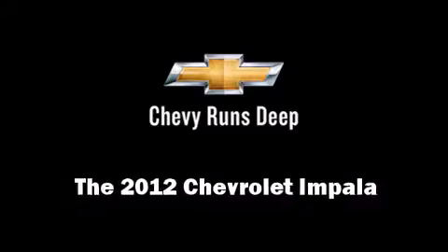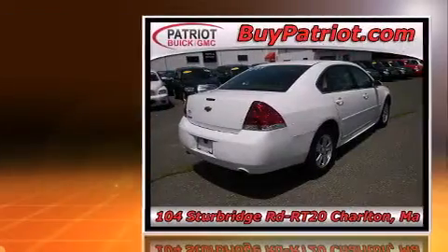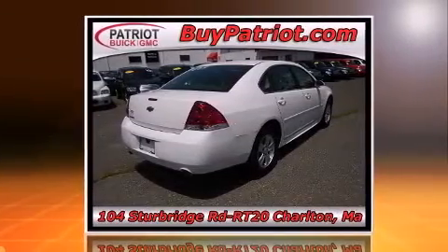Step into the 2012 Chevrolet Impala. With fewer than 15,000 miles on the odometer, this four-door sedan prioritizes comfort, safety, and convenience.